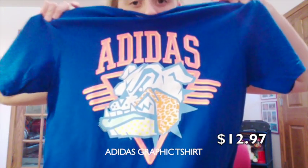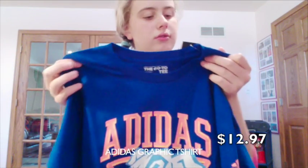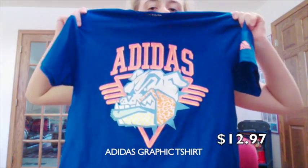Next is this Adidas t-shirt. It's neon pink, orange, and blue — and then dark blue. It was $12.97, usually $22, so pretty good. We got it from the Adidas outlet. It's just a graphic tee.